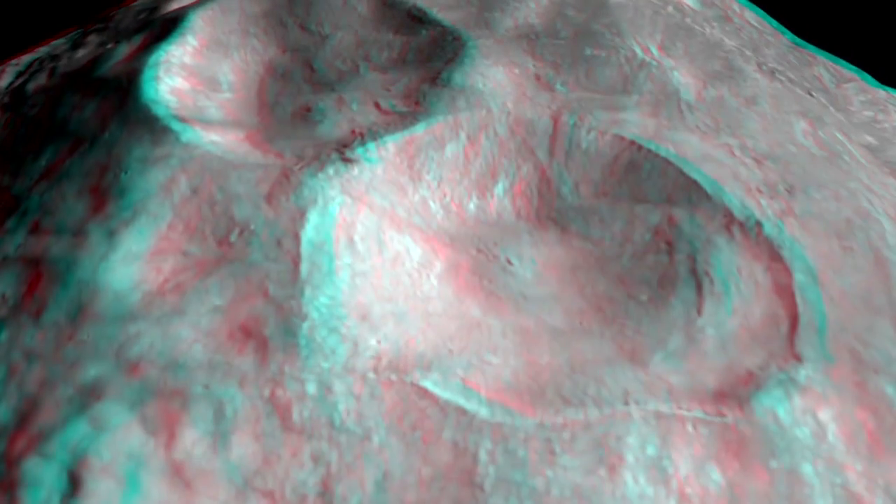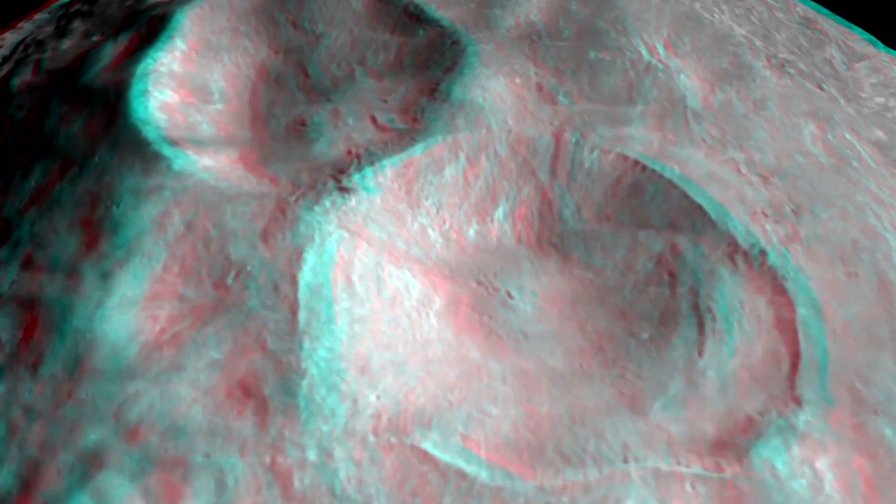In the north of Vesta, there's a large set of craters that we call the Snowman. And this one at the bottom, this large crater is named Marcia. It's a fairly recent crater that shows evidence of deeper material that has been excavated to the surface.